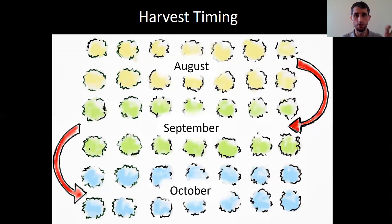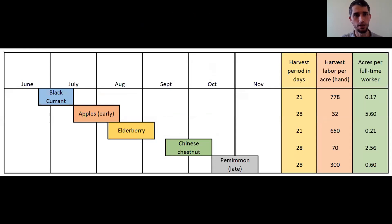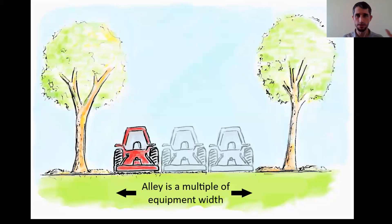Using cultivars that have a known harvest date is important. If you use seedling cultivars, you're not going to know what that is. You can also use harvest date to spread labor out — some things are ripe early. Labor is obviously one of the biggest inputs to any agricultural system, so think about how you're going to spread that labor out. There's a great publication from UK on ripening dates. One thing to keep in mind is equipment distance: if you're making tree rows and you're going to mow in between, try to make it multiples of your equipment width.